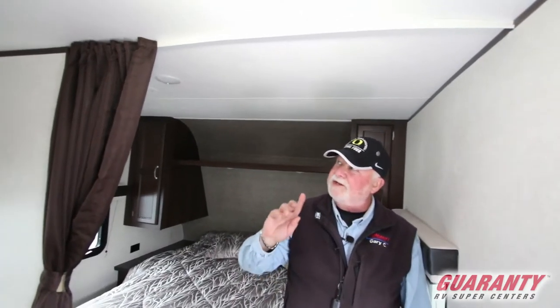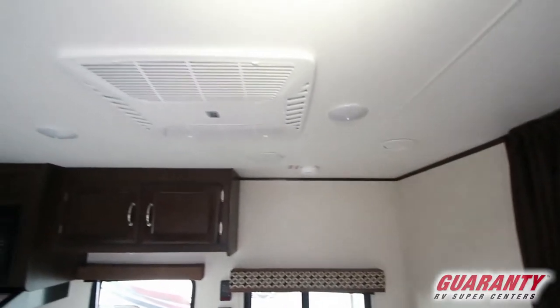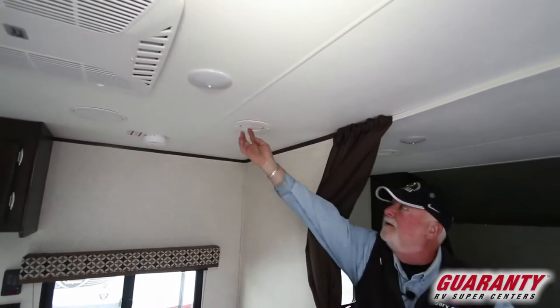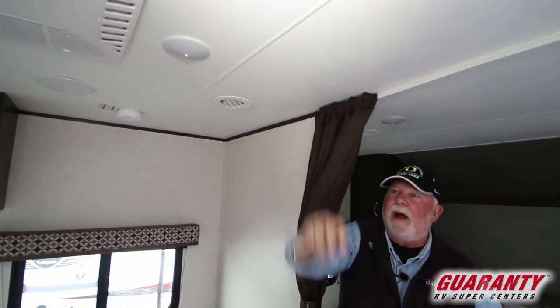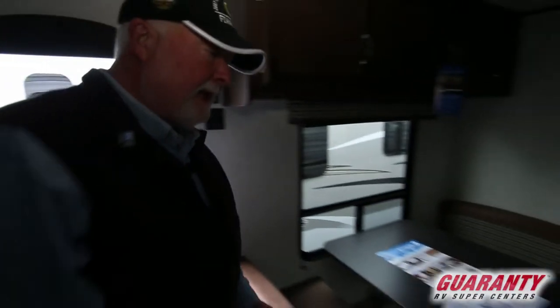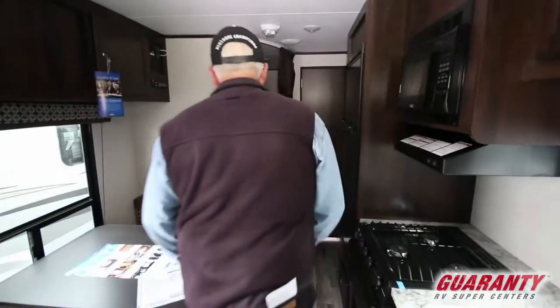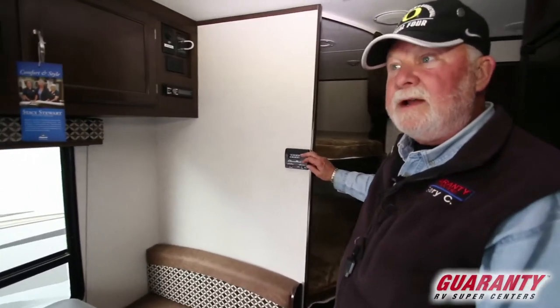It's got air conditioning — ducted air so you can direct the air or shut it off wherever you want. Here's one of the ducts right here — you just pop it open and turn it whichever direction, and they're all throughout the unit. Temperature controls for your heat and air conditioning are both located right here in one spot. Easy to find, easy to use.